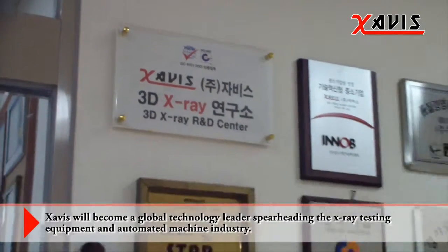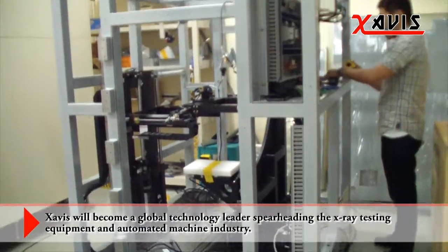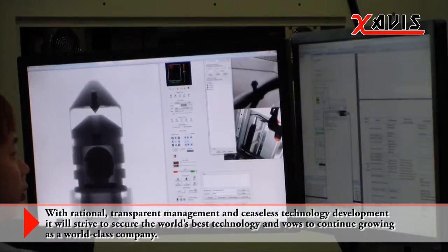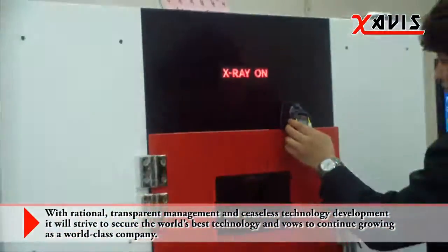Zavis will become a global technology leader spearheading the X-ray inspection system and automated machine industry. With rational, transparent management and ceaseless technology development, it will strive to secure the world's best technology and vows to continue growing as a world-class company.